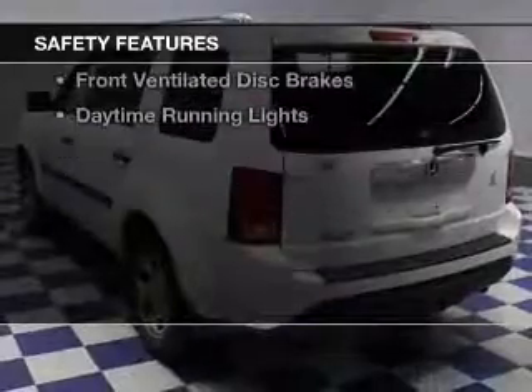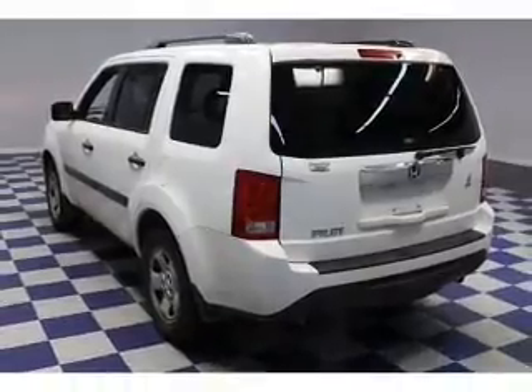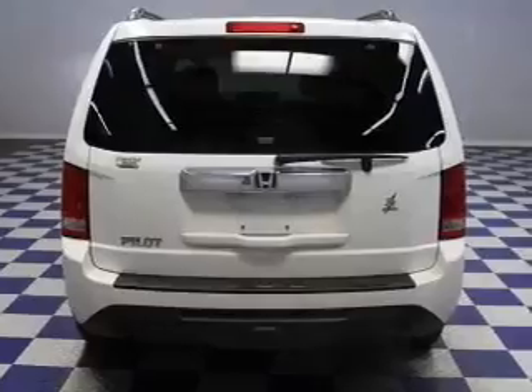Safety was made a priority with these features: side airbags, second and third row head airbags, independent suspension, brake assist, traction control, and stability control.